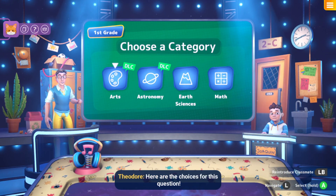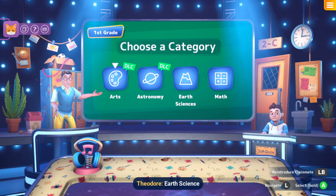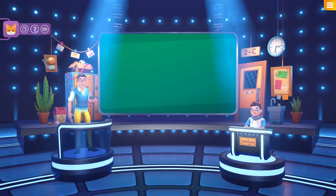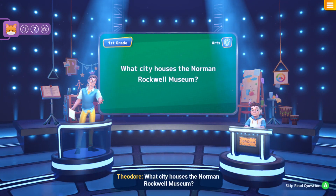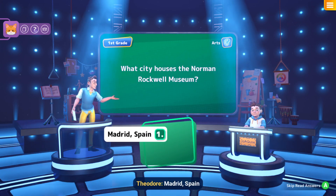Multilingual bookworm, here are the choices for this question: Art, Astronomy, Earth Science, Math. Well, we've gotta go with Art — it's new! Take in the view of this landmarks question: What city houses the Norman Rockwell Museum? Madrid, Spain; St. Petersburg, Russia; Stockbridge, Massachusetts!